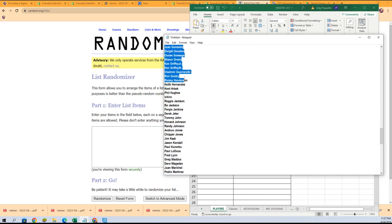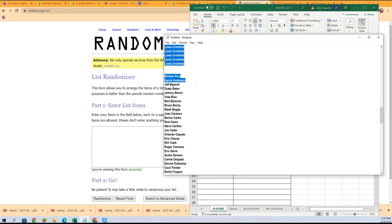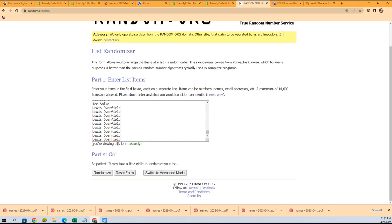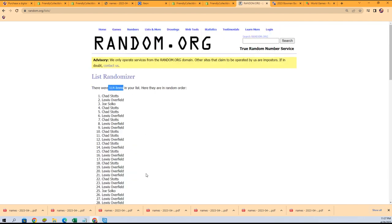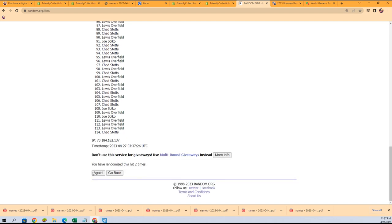Should be like a hundred and something owner names, I think it's like 111. Seven times — I think it's 114. Yep, 114. That's right.